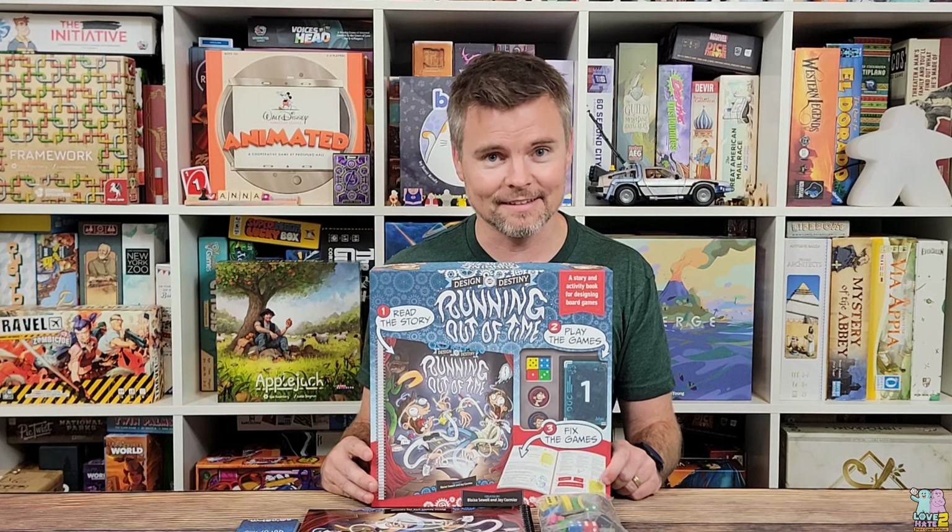Running Out of Time: Design Your Destiny is from publisher Fell Faster and it is coming to crowdfunding, so make sure to check out the link down below in the description of this video after you watch it.